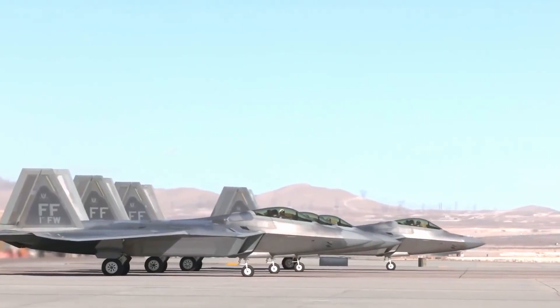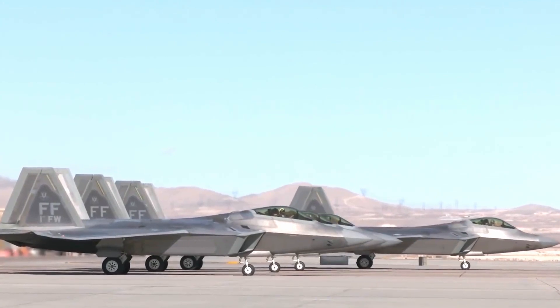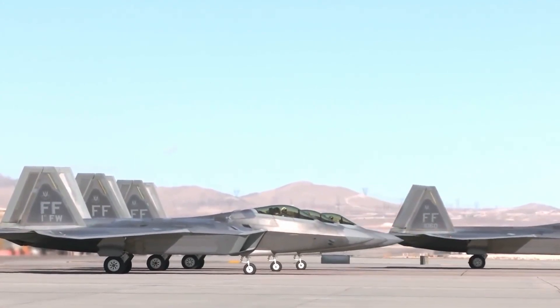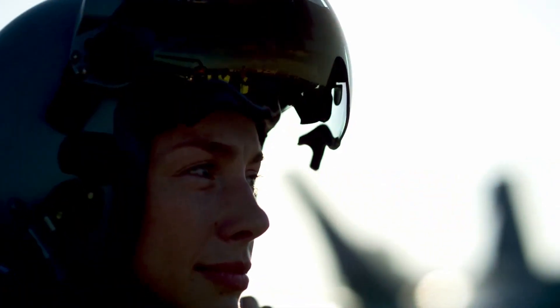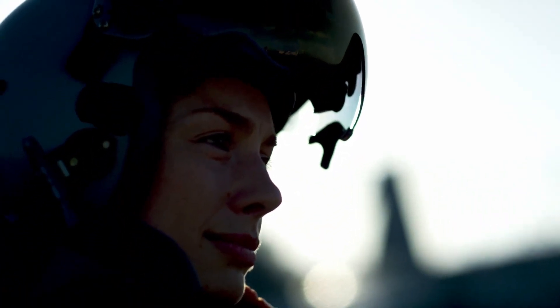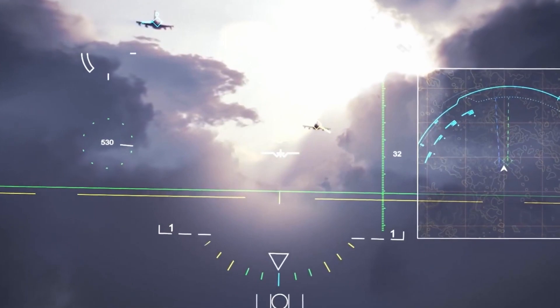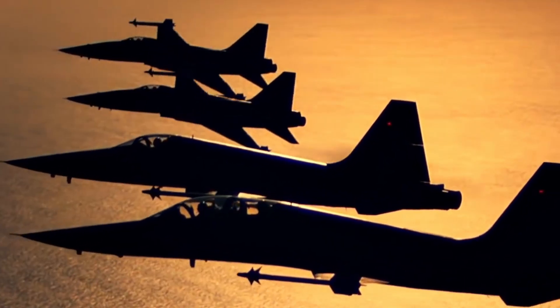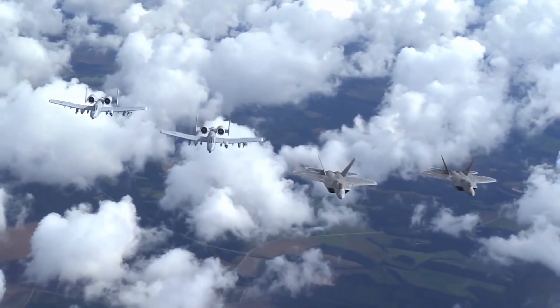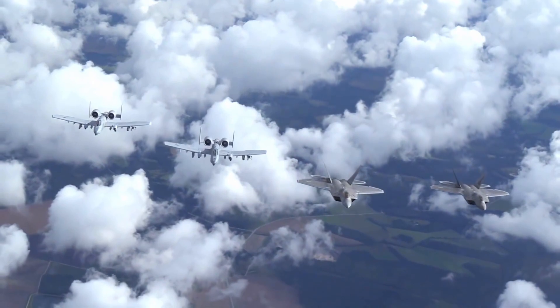In early June 2006, 12 F-22 Raptors from the 94th Fighter Squadron in Alaska participated in simulated combat exercises during the Northern Edge exercise. The aircraft proved its potential against 40 enemy aircraft, achieving a kill ratio of 108 to 0. Over two weeks, the Blue Force led by F-22s destroyed a total of 241 aircraft in air-to-air combat, while the opposing force lost only two aircraft — neither of which were F-22s.